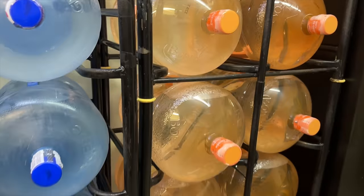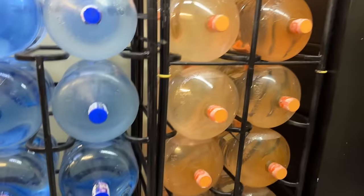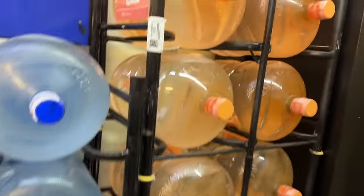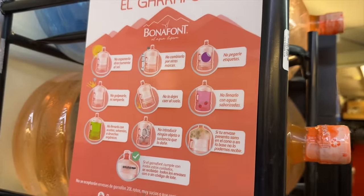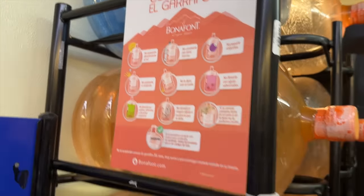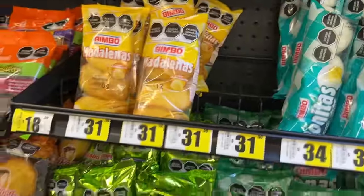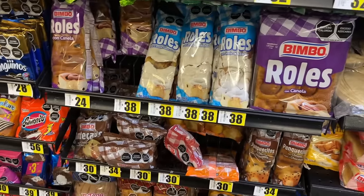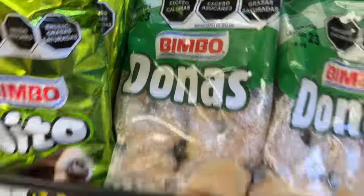I noticed a pink bottle — I thought it was flavored water but it's just branding. The labels on packages here have warnings telling you what not to do or what's in the product. They've got all these donut packs and baked goods.